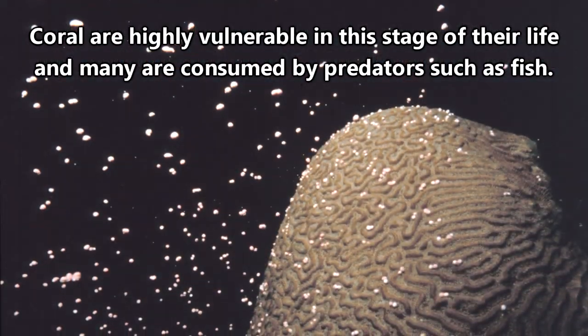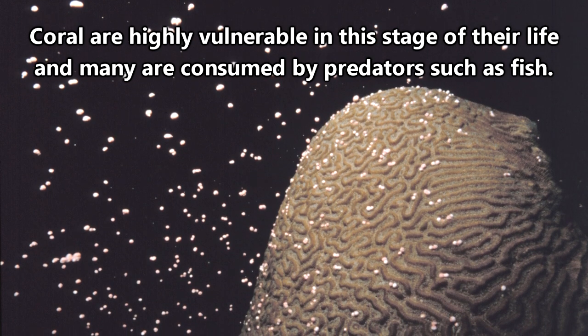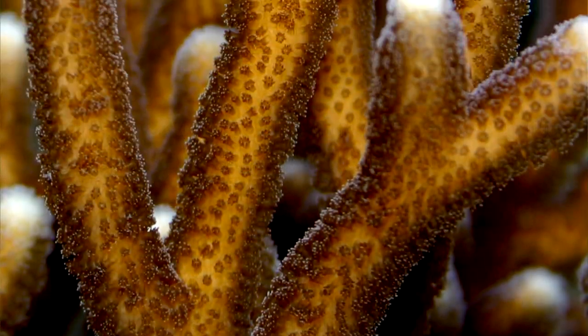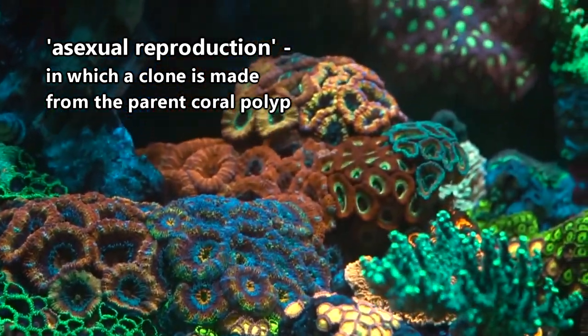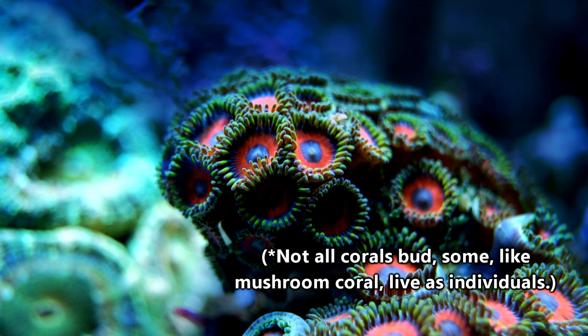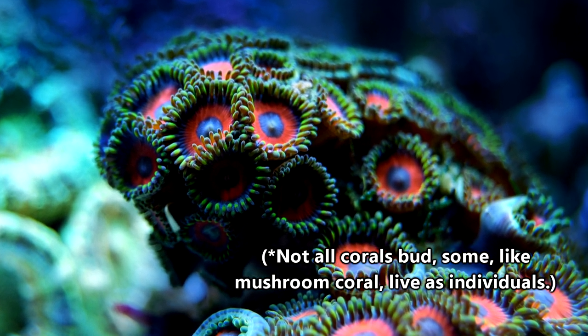The fertilized eggs float to the surface, where they remain for anywhere from days to months until they sink down to the seafloor. Once positioned on the seafloor, they metamorphose into polyps and eventually undergo the second form of reproduction: asexual reproduction. The coral polyp buds a clone that remains attached to the parent. These buds also bud, and within a few years a coral colony has formed.